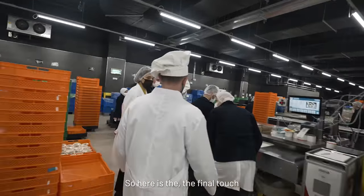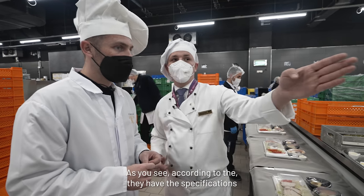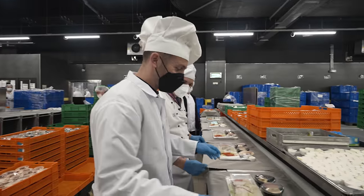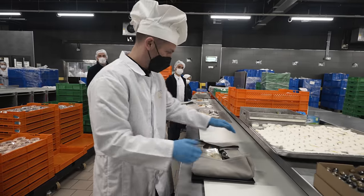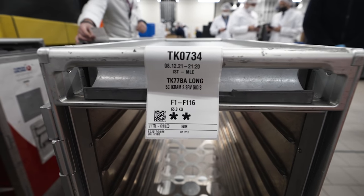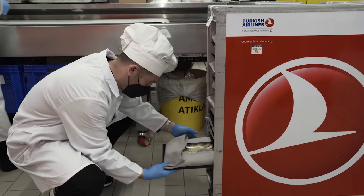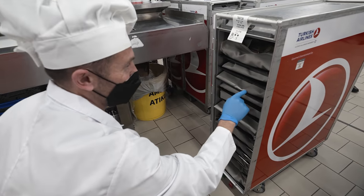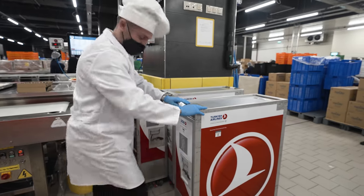Now we continue with the international business class tray setup — the final touch before we load the aircraft. Everything must be the same according to specification, and then these meals go directly to the aircraft. These are the shorter-haul international business class meals. We load them into the trolley — a little fold, corners up, left and right. There's a tag on this tray: TK734 IST to MLE. I know my airport codes — this is going to the Maldives. Some passengers today are flying to paradise eating what looks like a gorgeous chicken salad. 14 trays make a full trolley.